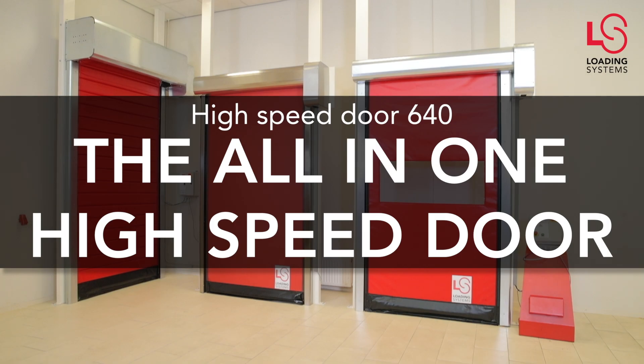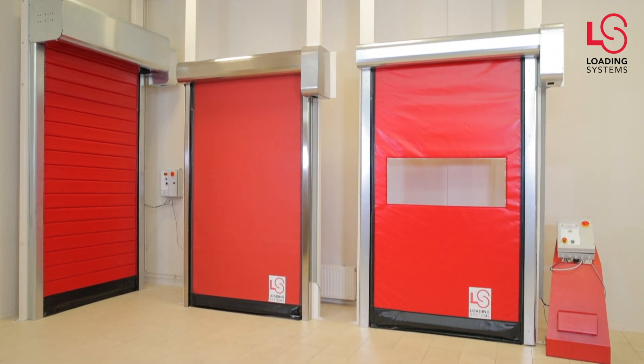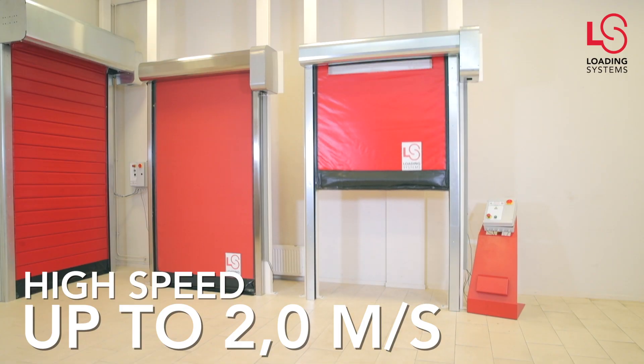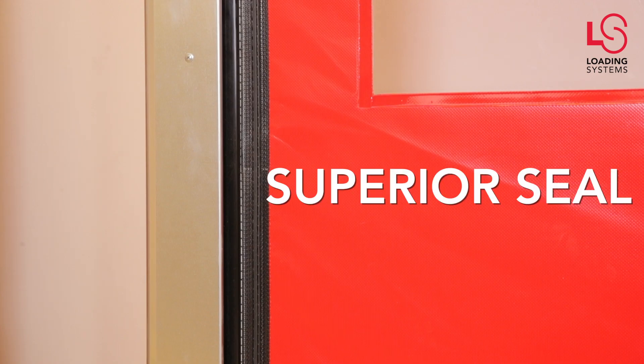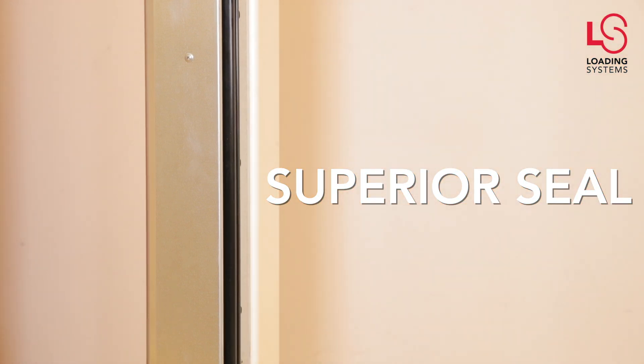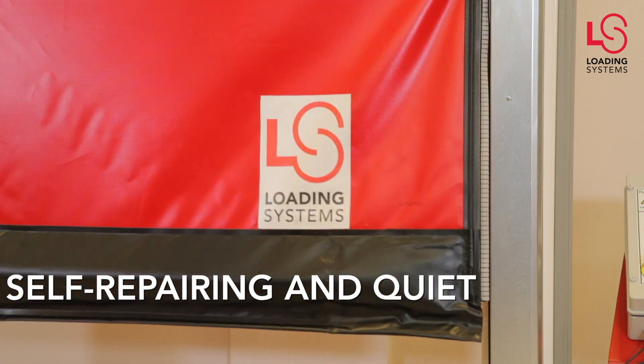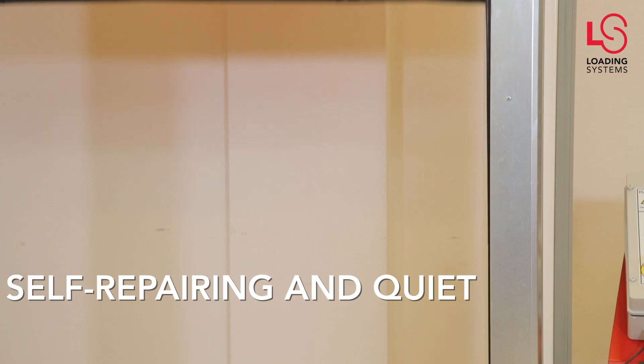High-Speed Door 640: the all-in-one high-speed door from Loading Systems. The high speed of up to two meters per second saves energy and optimizes traffic flows. Due to the superior seal, the door is suitable for both indoor and outdoor applications, including food, cool, or freezer environments. No horizontal reinforcement profiles are required, making the door quiet and self-repairing over the full clear size height.